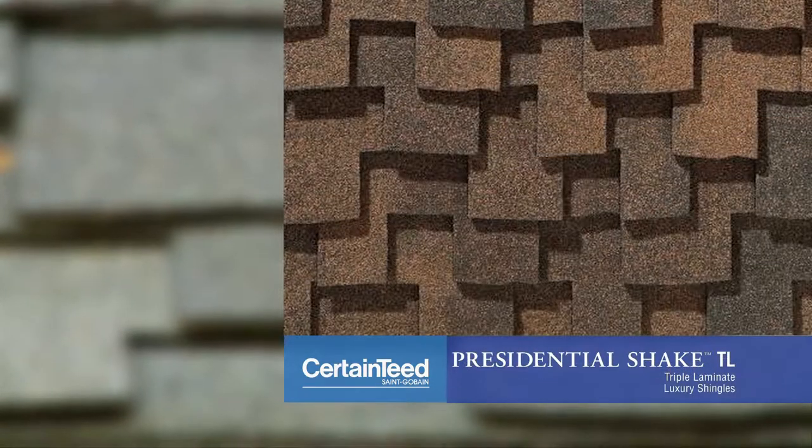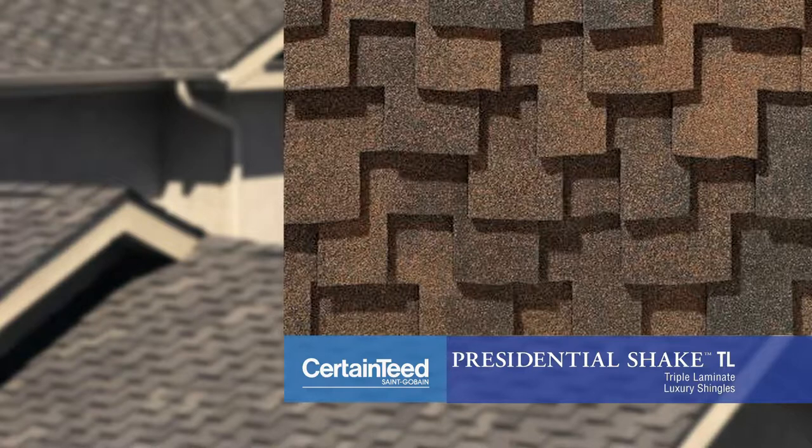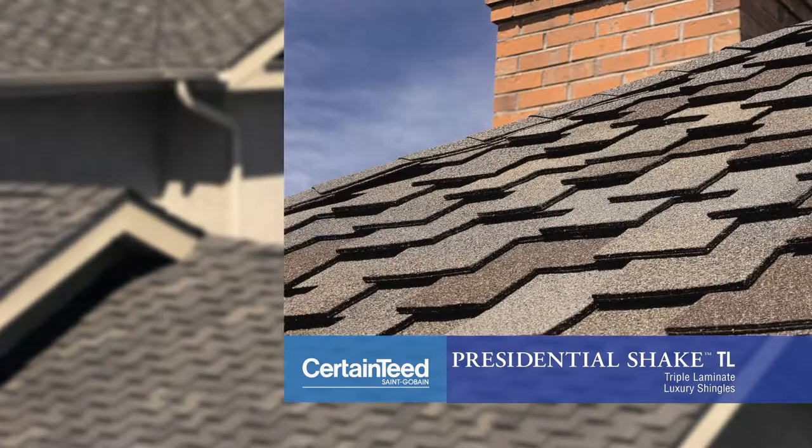The Presidential TL is constructed using tri-laminate technology, and this super heavyweight shingle is so thick that it casts its own shadow. This is about as close to real shakes as it gets.